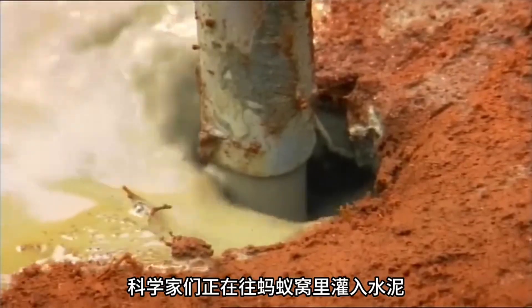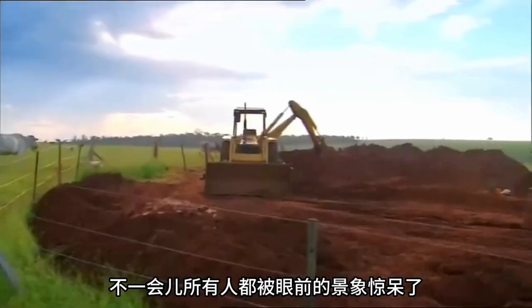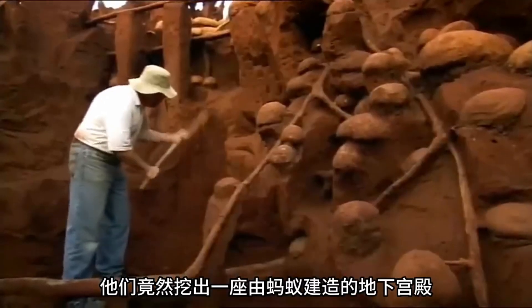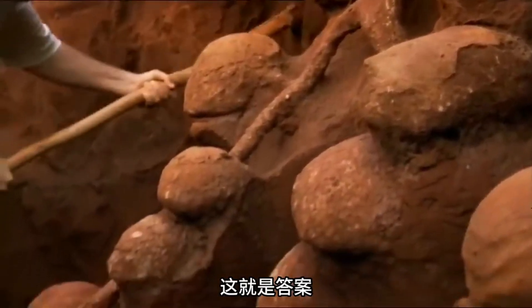Watch closely. Scientists are pouring cement into an ant colony, waiting for it to solidify before excavating. Soon, everyone is amazed — they've unearthed an underground palace built by ants. Could ants be Earth's top architects?